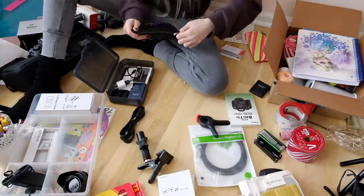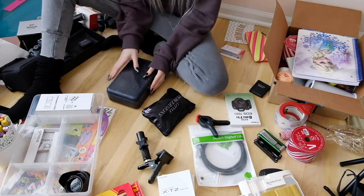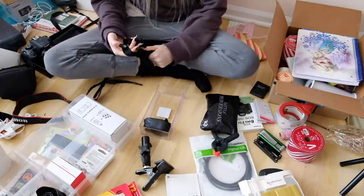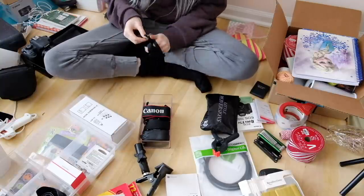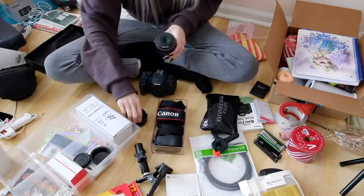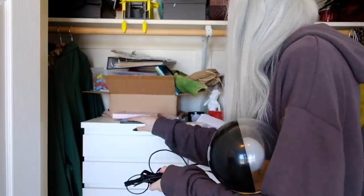I'm using an art supply box from Michael's — got it around back-to-school — to store some extra camera equipment like battery chargers and a flash. I took a pencil organizer box and wrapped my camera straps around my hand, rolled them up, and placed them in it so I can see all my different straps at once. I also stored my Canon lens nicely so it doesn't get dusty. I started organizing camera stuff in a little Ikea organizer, but ended up changing the approach completely.